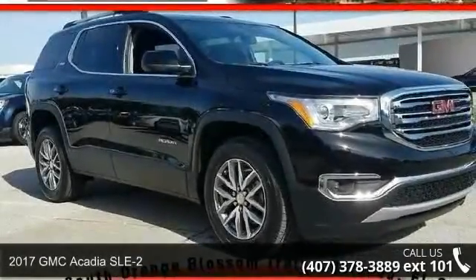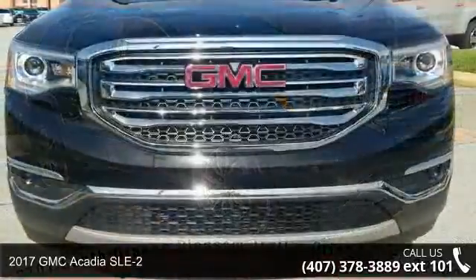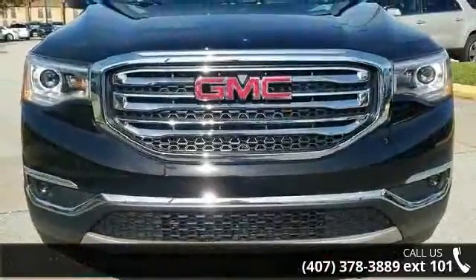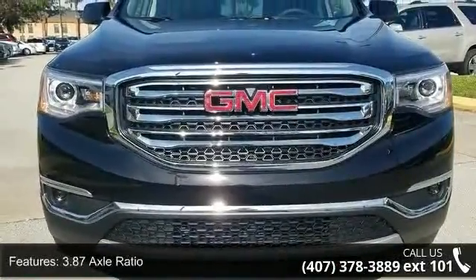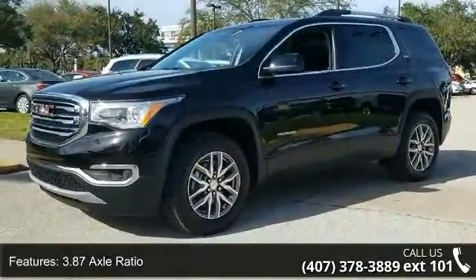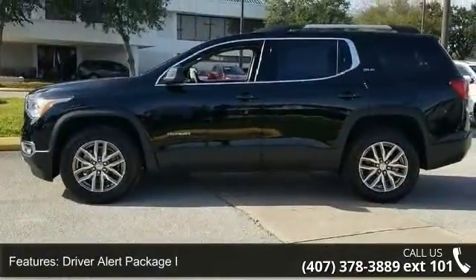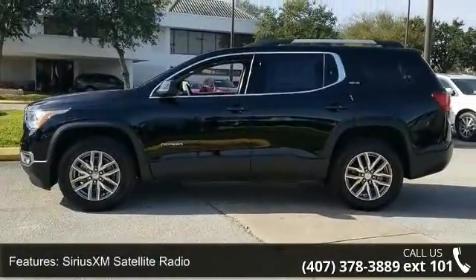Arrive in style with this 2017 GMC Acadia SLE2. If you are looking for an automobile with great features, look no further. Some of the top features included with this vehicle are 3.87 axle ratio, driver alert package I, Sirius XM satellite radio, rear park assist, and rear cross traffic alert.